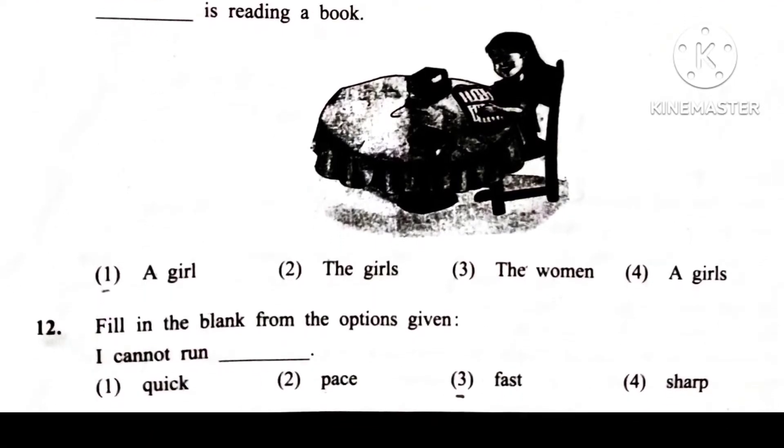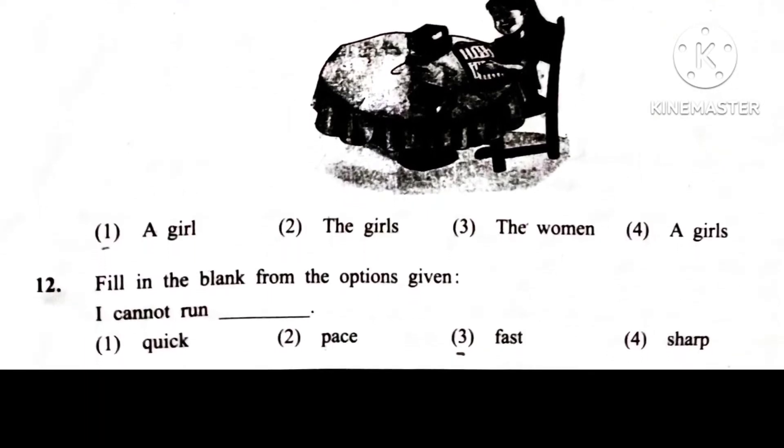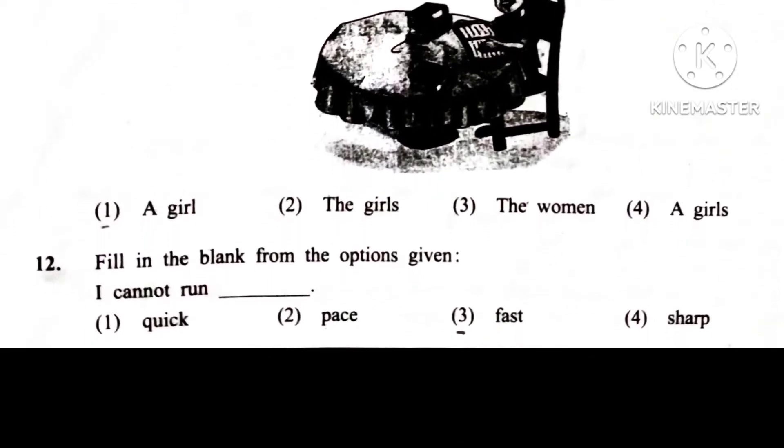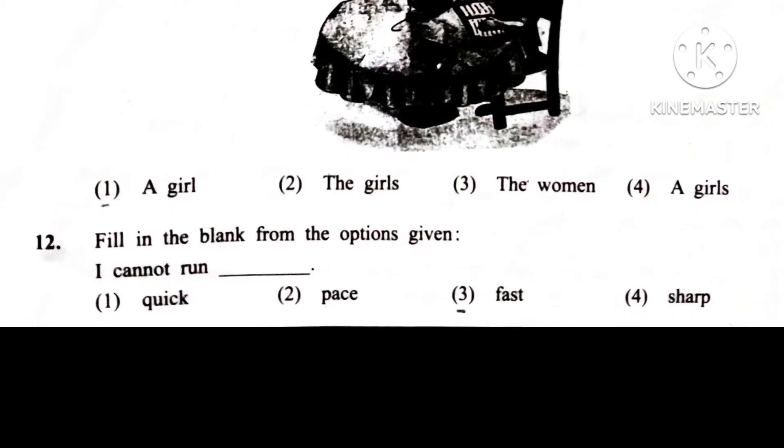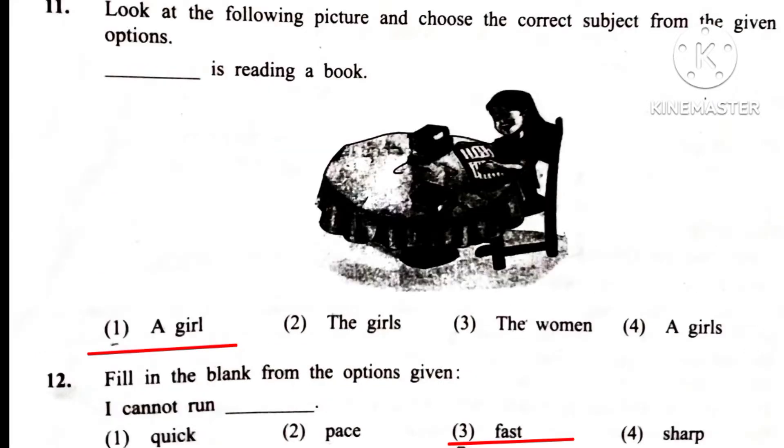Question 12. Fill in the blank from the options given. I cannot run blank. Answer is 3rd: Fast. I cannot run fast.